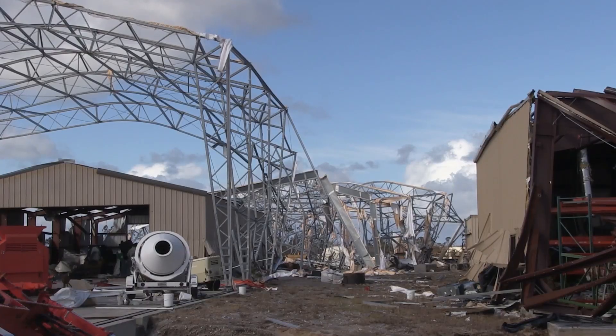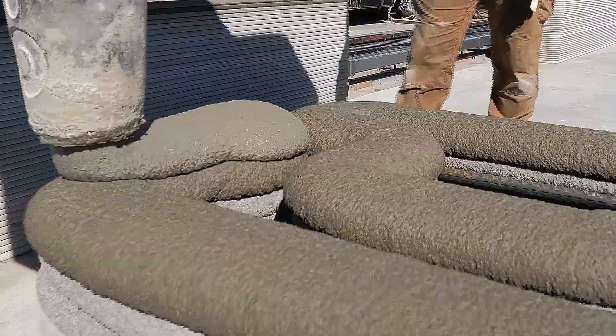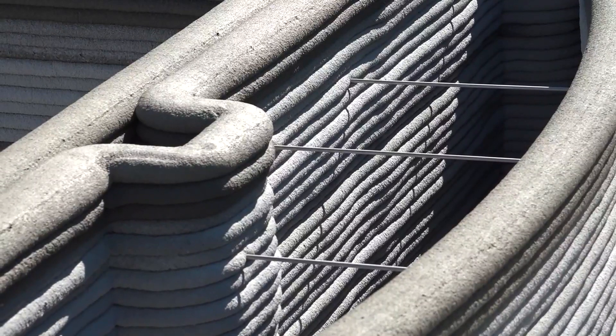It meets the new unified facility criteria, which is the military building code for 3D-printed structures, but this is also the first 3D-printed building we know of — especially in the military — that actually meets what's called the Miami-Dade wind code standards.